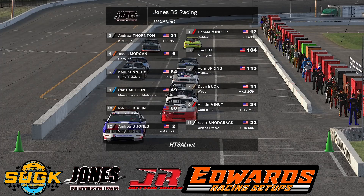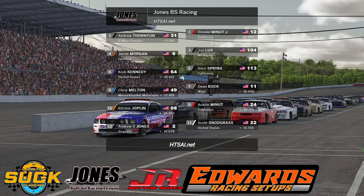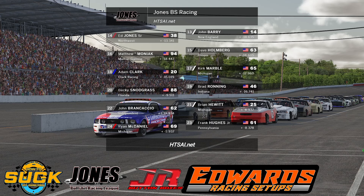Here we go — the feature event for the Mini Stocks. Donald Minnett and Andrew Thornton on the front row. David Lux, Jacob Morgan on the second. Verne Springs, Cody Kennedy on the third row. Dean Buck, Chris Melton on the fourth. Austin Minnett, Richie Joplin round out your top ten. Scott Snodgrass in 11th, Andrew Jones in 12th, John Berry in 13th, Ed Senior in 14th, Dave Holmberg in 15th, Matt Moniak in 16th, Kirk Marble in 17th, Adam Clark in 18th. Brad Roening and Becky Snodgrass round out the top 20.